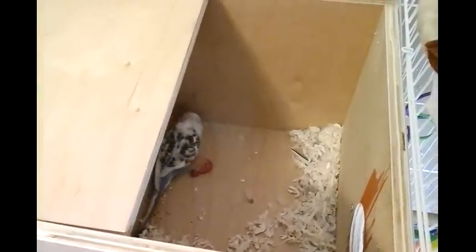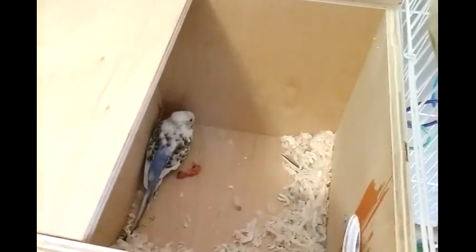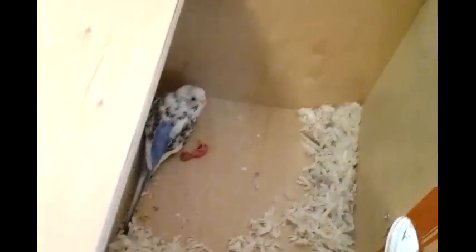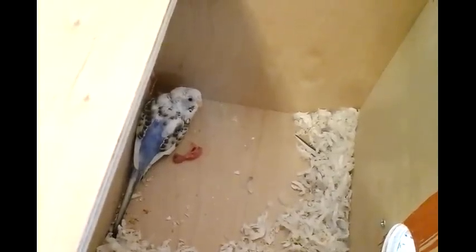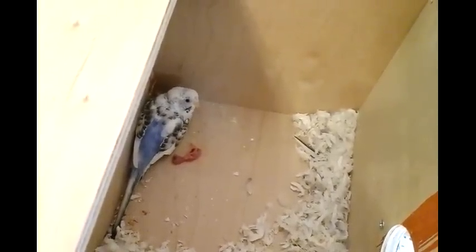I hear something — baby! Another baby. There's the mama. The baby's alive. She might have been born today, or that could be the new one. Beauty's still protecting the other eggs.